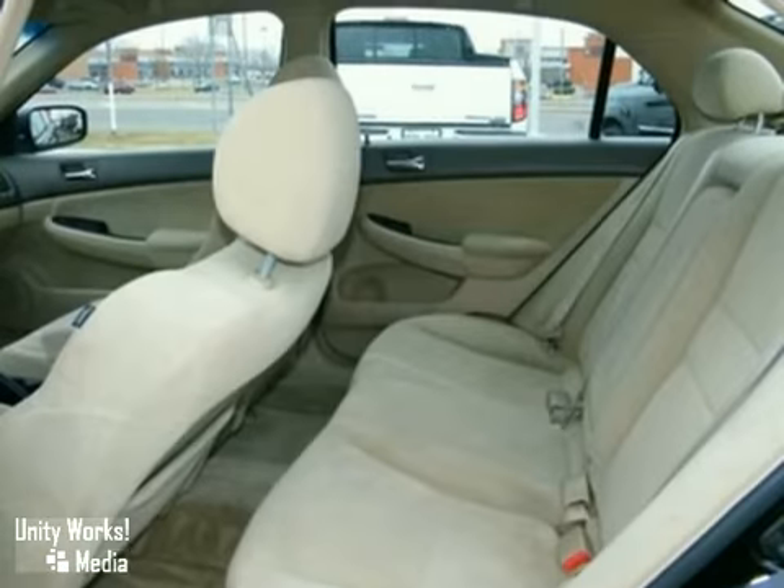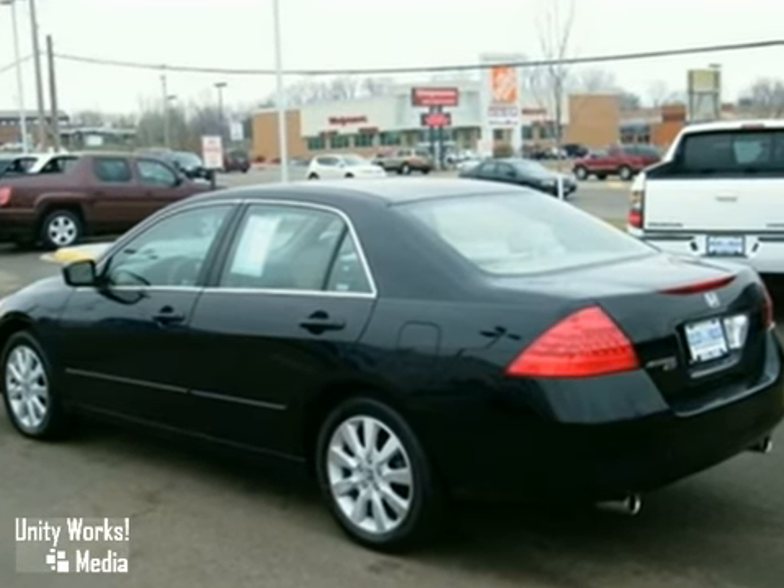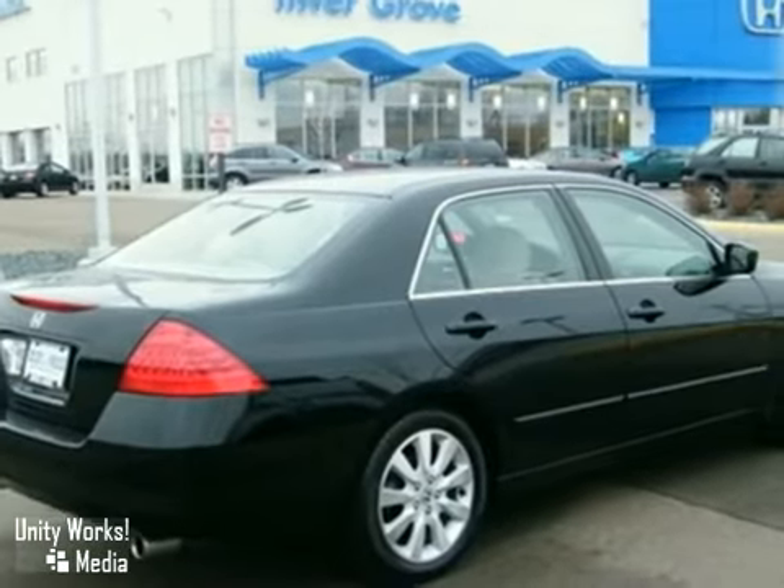With Honda, you can feel confident that your car is safe, comfortable, and among the very best in reliability and resale value. See it for yourself today.